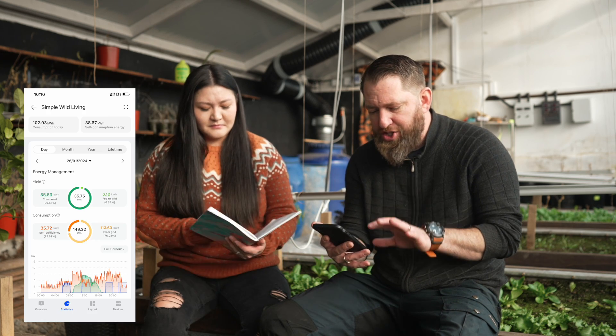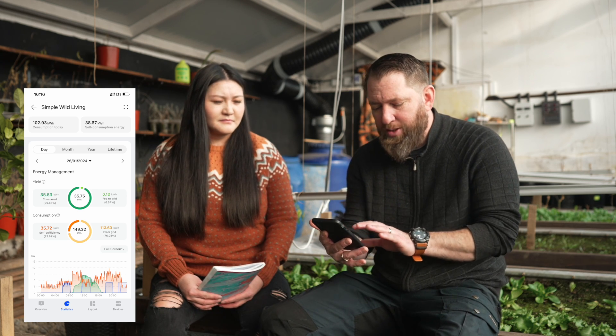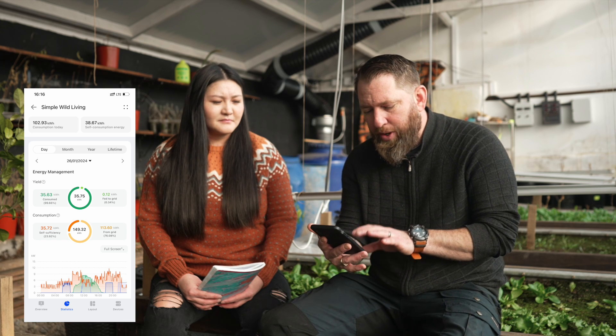The Huawei Smart PV system has really changed the way we use our electricity. We have a mobile app called FusionSolar where we can see our consumption, how much is coming from the PV, how much from the battery, how much from the grid, and we have statistics showing usage per day and per month. This lets us be very specific and very energy efficient.